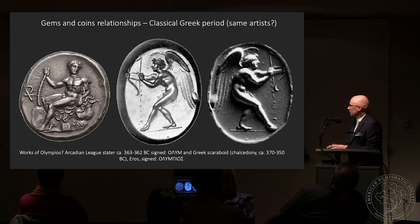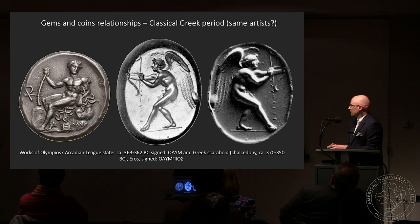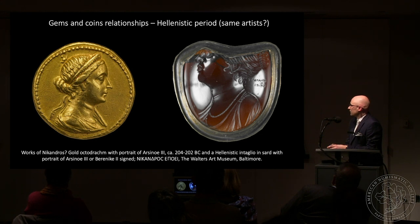Here is another example: there is a coinage of the Arcadian League signed with the name 'Olympos,' and there is also a gem engraver who signed himself as Olympos. The question is whether this could be the same person, but the name appearing on the coin might refer to the administrator of the mint rather than the actual engraver. So in this case the two signatures might be totally coincidental.